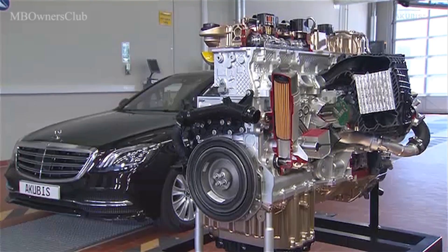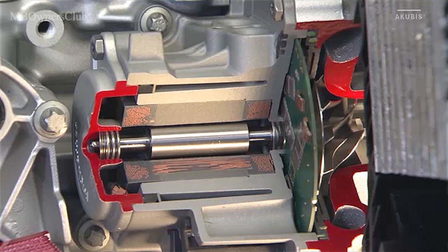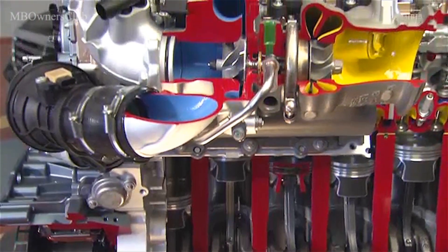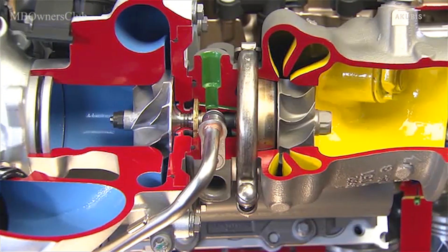Another highlight is the electric booster compressor. It accelerates within 300 milliseconds up to 70,000 revolutions. It bridges the time until the turbocharger starts, resulting in high torque when starting or accelerating, without turbo lag.